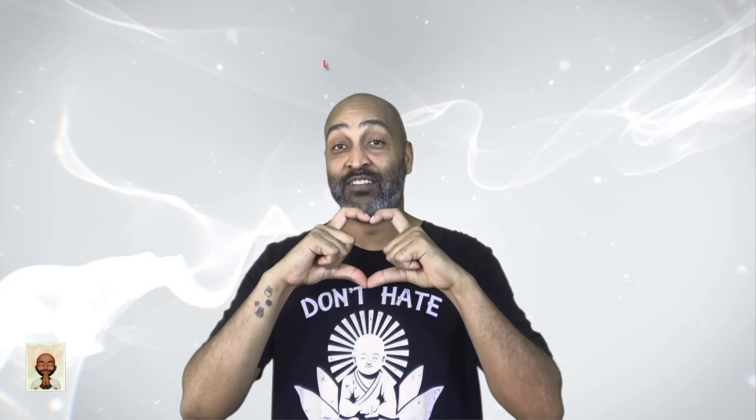L is for love. Approach the behavior and emotion with kindness, compassion, and love. Make sure to be kind to yourself.